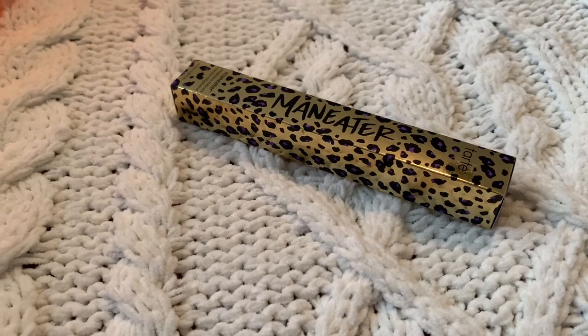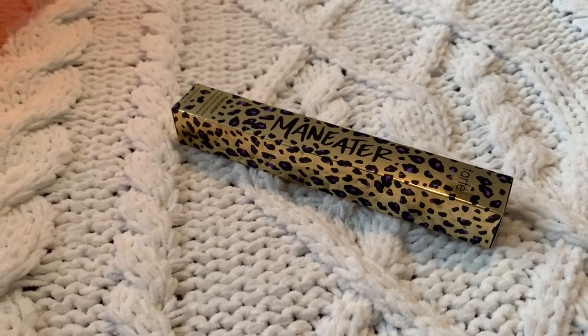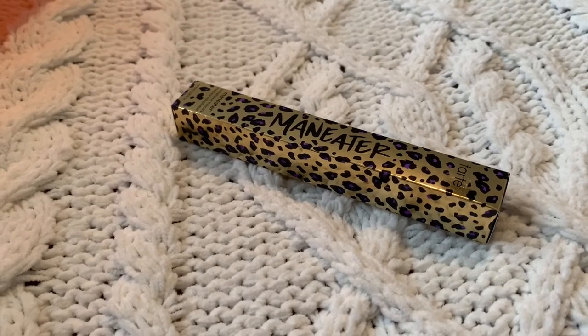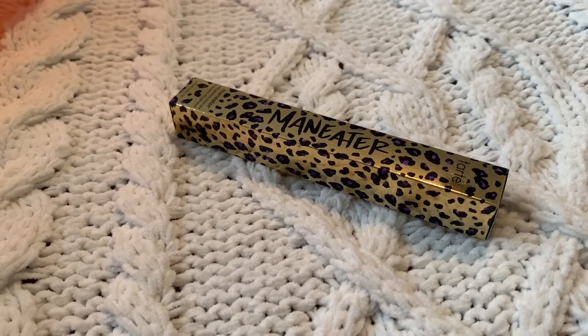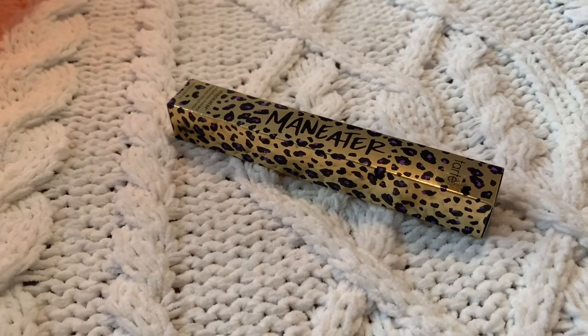This next one I haven't tried either. I've had their other mascaras, but this is the Tarte Maneater Mascara. I'm excited to see what it's like compared to others I've tried. I have a couple of brands I really like so it's hard to switch, but you don't know until you try — this might be my new favorite.